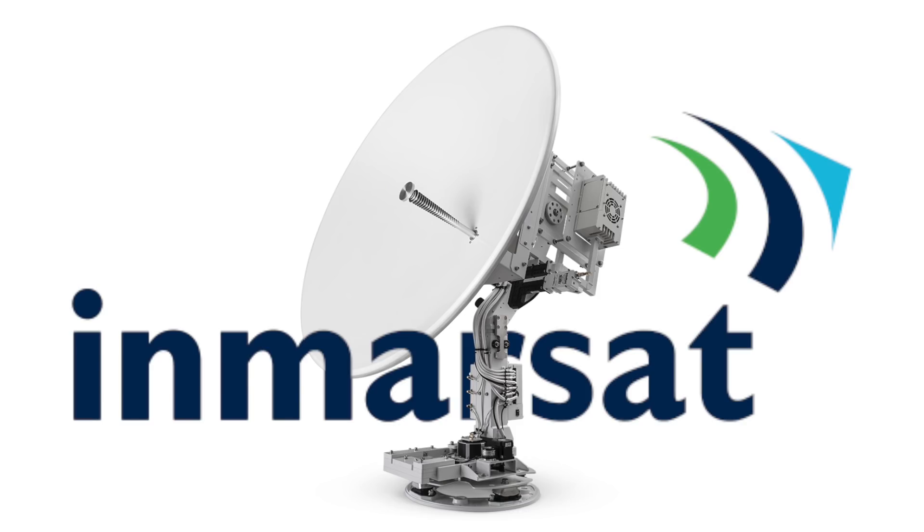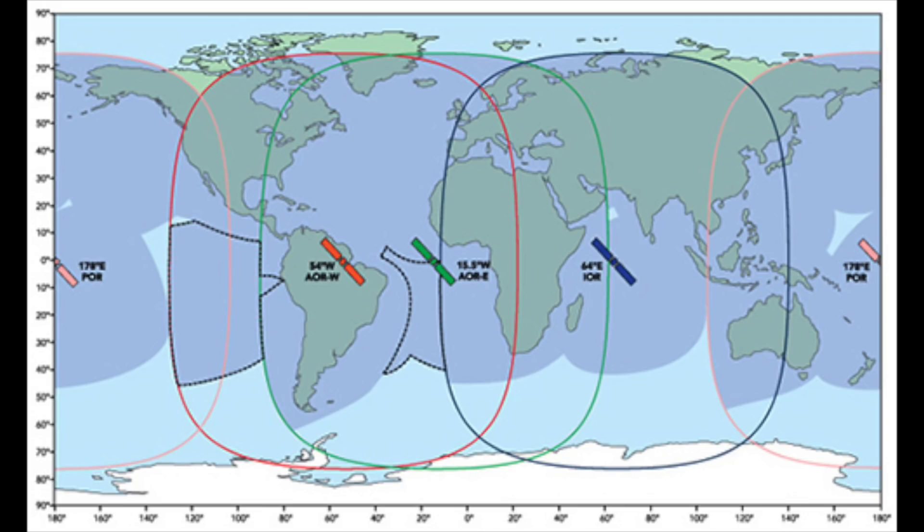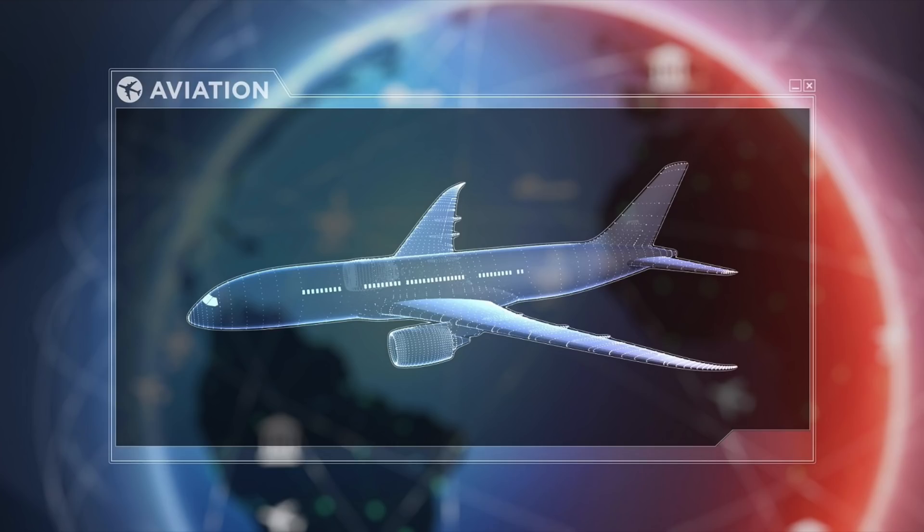One system I haven't mentioned yet is the Inmarsat system. All yachts have this equipment on board — it's mainly used for emergencies: emergency phone calls and emergency data. It's extremely expensive, even more so than VSAT. As you can see from this coverage map, there are four satellites in space and their signal areas overlap, giving you redundancy. The satellites sit on the equator and provide coverage up to 70 degrees north and down to 70 degrees south. You may have actually used Inmarsat if you've ever used the internet on a commercial flight.